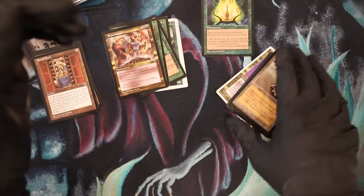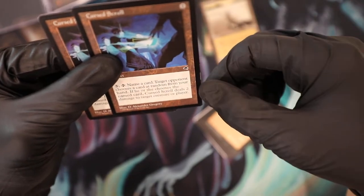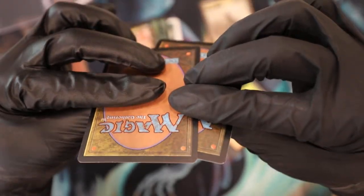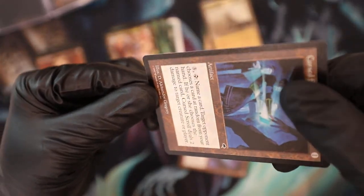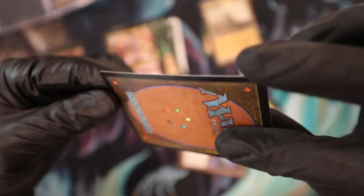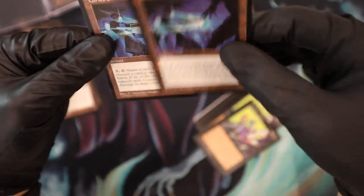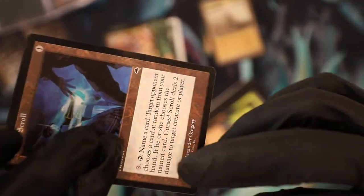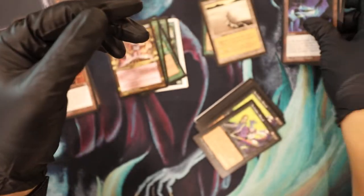I bought some lands from Tempest — I don't have these. Two Cursed Scrolls — okay. Pretty clean overall. Oh wait — this one has a binder ding. This one's a bummer. This one is clean though, makes up for it. But the other one — I don't know if I'd call that EX; that's pretty beat up. Okay, that's fine, I'll make it into a deck or something.